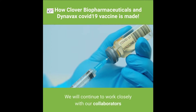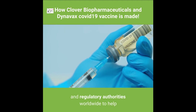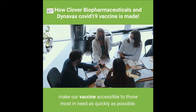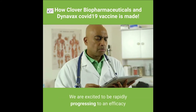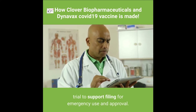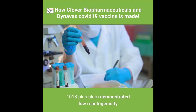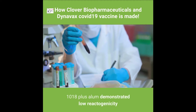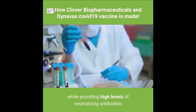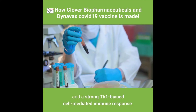We will continue to work closely with our collaborators and regulatory authorities worldwide to help make our vaccine accessible to those most in need as quickly as possible. We are excited to be rapidly progressing to an efficacy trial to support filing for emergency use and approval. Clover's S-Trimer antigen adjuvanted with CPG 1018 plus alum demonstrated low reactogenicity while providing high levels of neutralizing antibodies and a strong Th1-biased cell-mediated immune response.